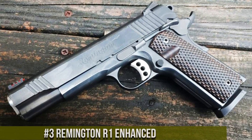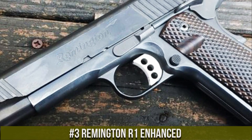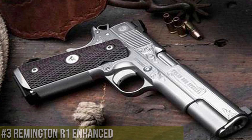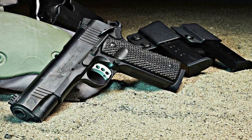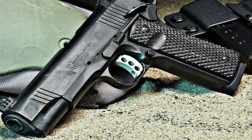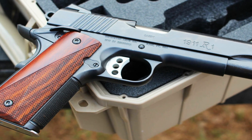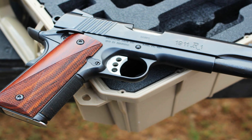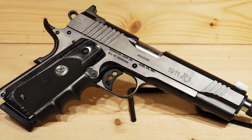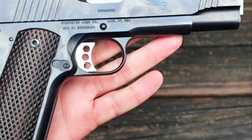Number 3: Remington R1 Enhanced. A true embodiment of excellence in 1911 handguns. Meticulously crafted with precision and attention to detail, this pistol pushes the boundaries of performance and reliability. The R1 Enhanced features a stainless steel frame and slide, ensuring durability and longevity. Its enhanced features, such as the fiber-optic front sight and adjustable rear sight, provide exceptional accuracy and quick target acquisition. The extended beavertail grip safety and checkered front strap offer enhanced control and comfort.